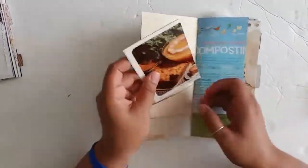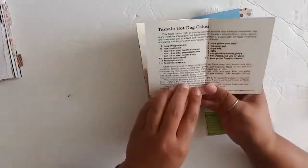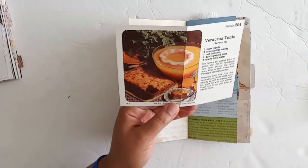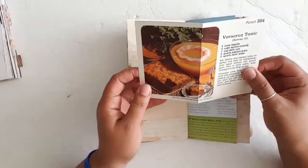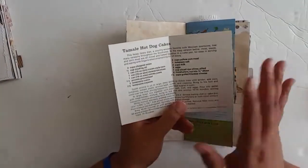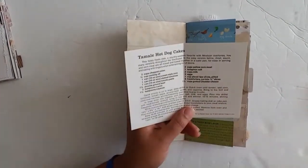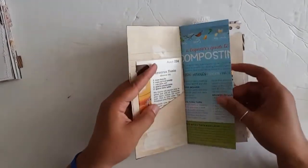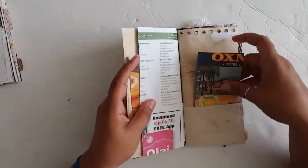I put in some retro recipe cards — I had these from the 70s. My friend Gail gave me a whole bunch of them, and I tried to pick ones that were relatable to who the book is going to. This one's for Shana, so tamale, hot dog, cakes — which I thought was just kind of funny, and Shana's funny to me, so that's why I put this one in here.